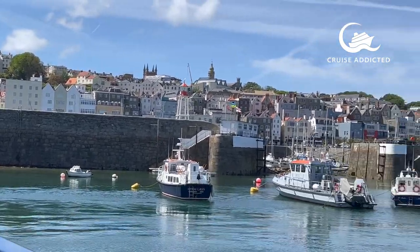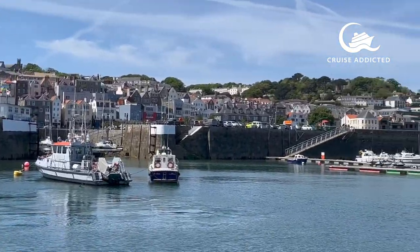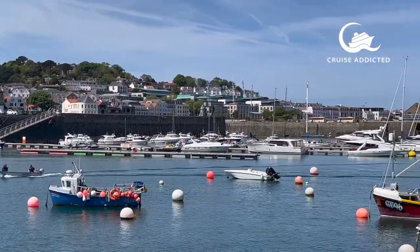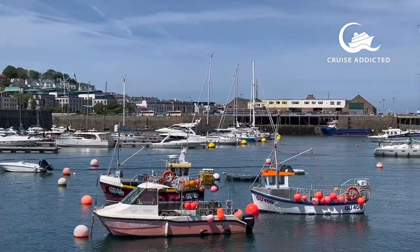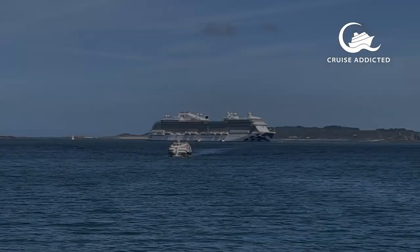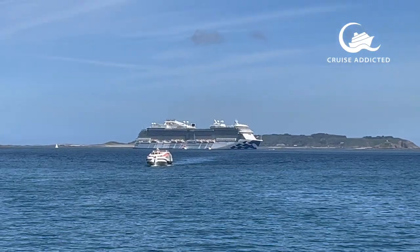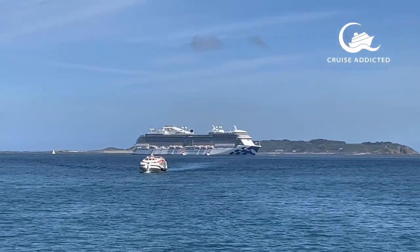It was a lovely sail back to the ship with great views over the harbour. We really did have a lovely day in Guernsey. For more information on the tuk-tuk ride, it's www.tuktukguernsey.co.uk.